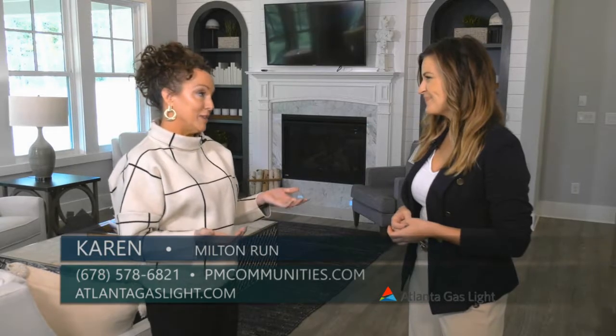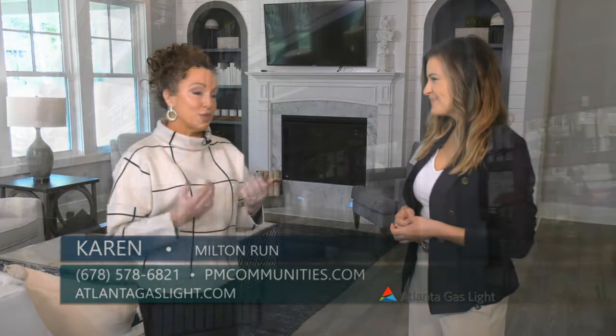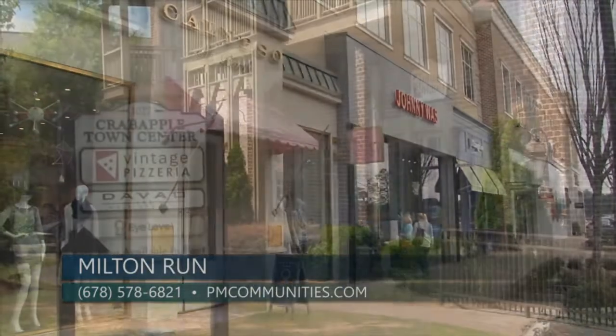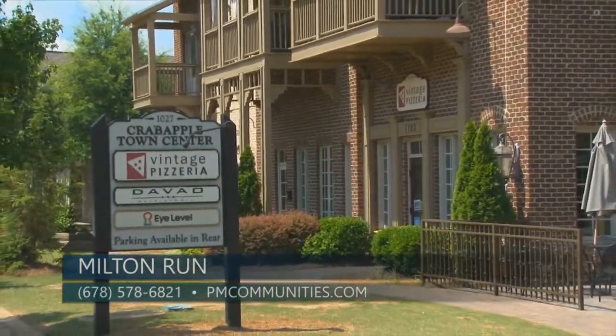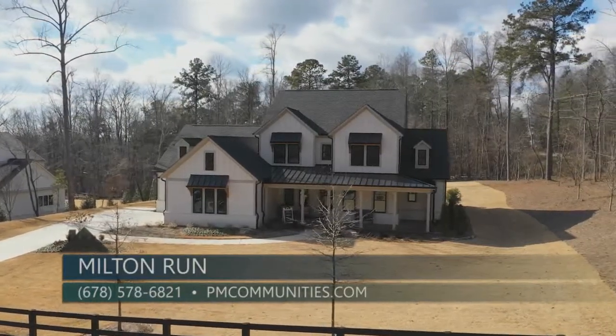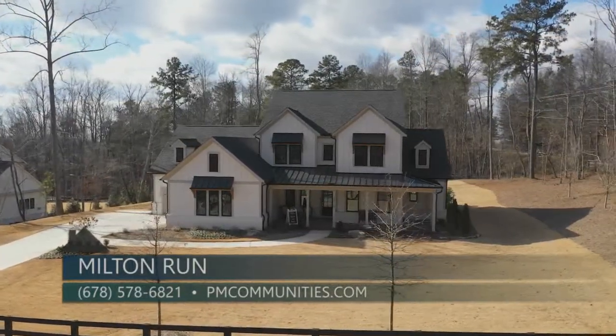We are so lucky to be located here in Milton. We're so close to downtown Alpharetta and Avalon and Crabapple areas where there are lots of things to do, yet we have these picturesque, beautiful lots that are over an acre and very private, serene, and spacious.